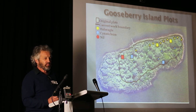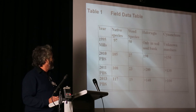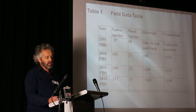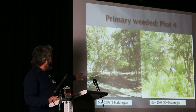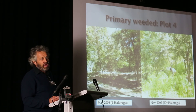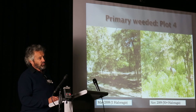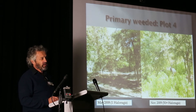We went in, did the 20 by 20 metre plots, comprehensively weeded, and attacked the other key threatening processes. Over the years, we had some very slow but fantastic success — weed numbers and density went down, and native species numbers and density went up. This is one of the 20 by 20 metre plots on Goosebury Island, after primary weeding using a variety of hand weeding to selective spraying. We had some Haloragus come up after about 14 to 15 months, and found that Haloragus could take anywhere from 12 to 24 months before any regeneration occurred.